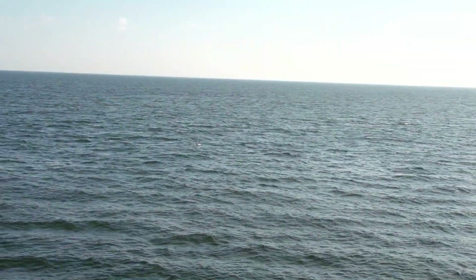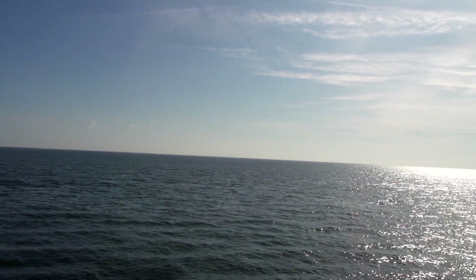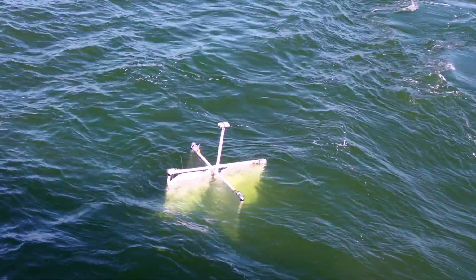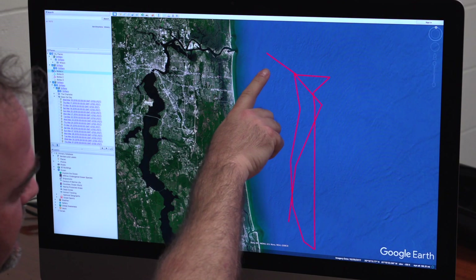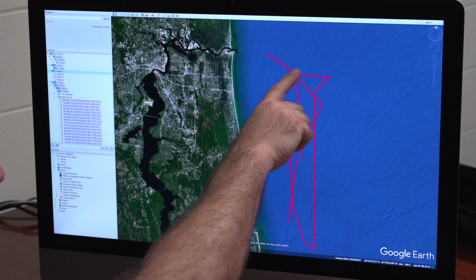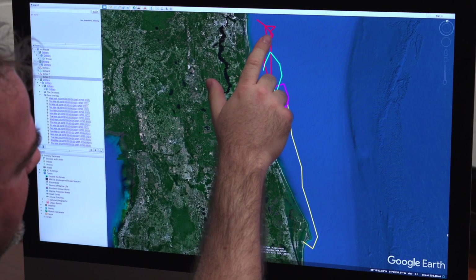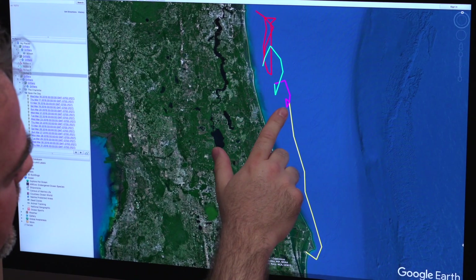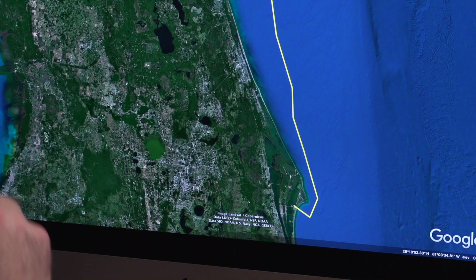We don't know a whole lot about the coastal counter current, and what we get to see through these buoys is the activity just offshore. This is the track of the Bowles School Drifter — the one that went the farthest of the five we launched that day. It's giving us a lot of information about this coastal counter current. You can watch the drifter move in this long, lazy loop — this large swirl — which is one of these eddies we really didn't understand much about before. After this first large eddy, you can watch the buoy move in smaller and smaller eddies as it picks up speed and moves south along the coastline until finally landing down at Cape Canaveral.